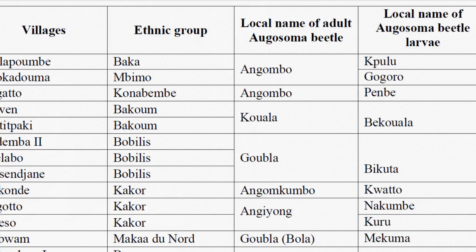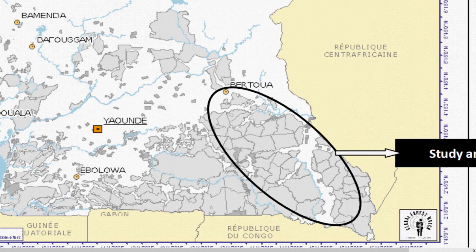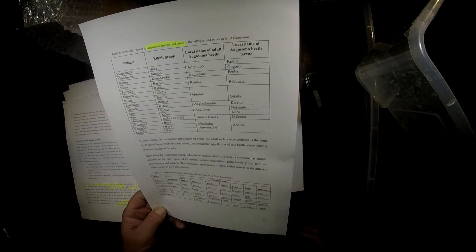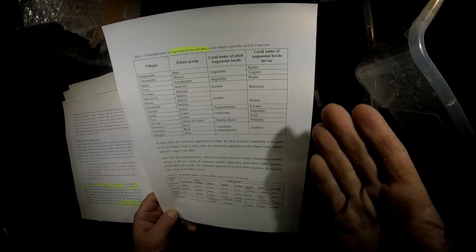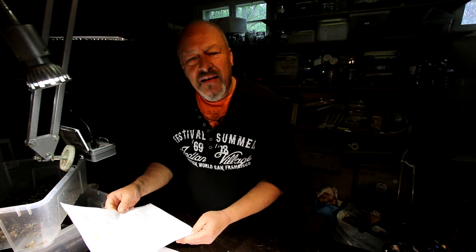One of the problems with entomology in Africa is the different languages among all the different tribes that live there. In this study, around 15 different ethnic groups were studied, and they analyzed all the different names given to these animals — of course different in every ethnic group. This also makes it difficult for scientists to determine which beetle is being referred to. Not only are the names different, but many insects are not named as insects at all.